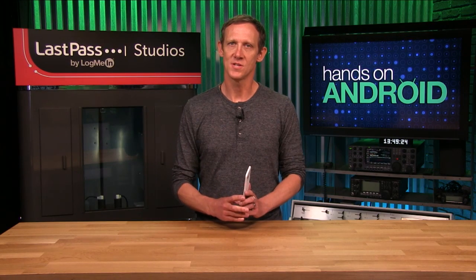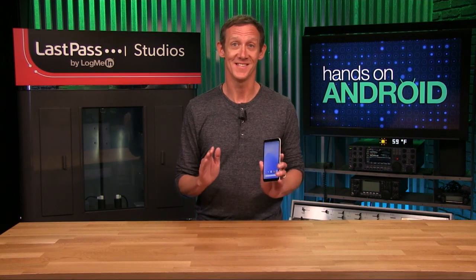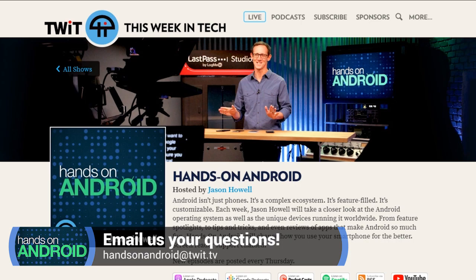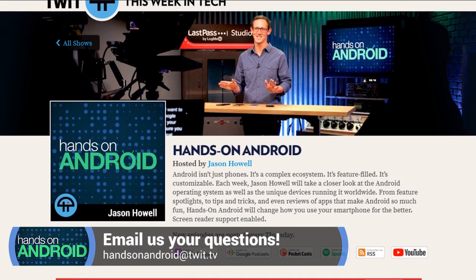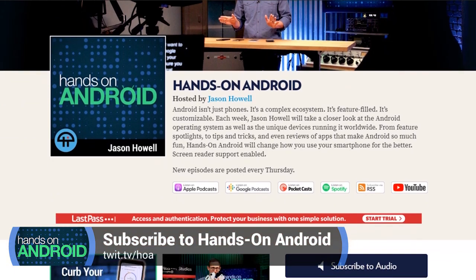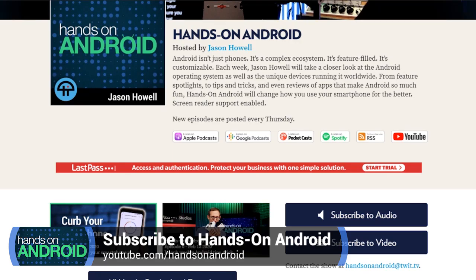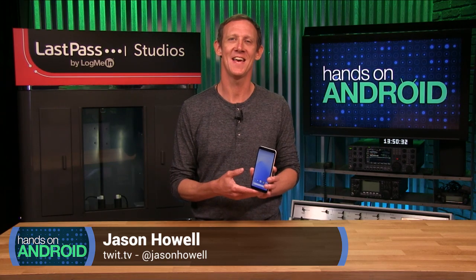Things are a bit sparse as far as big user-facing changes go. These pre-release versions of Android are intended for developers after all, so everyday users would be wise to avoid installing these early versions on their everyday devices. If you do choose to do that, expect bugs and apps that perhaps don't work like they should — basically installer beware. If you have any questions, send them to handsonandroid@twit.tv. Make sure to visit the show page at twit.tv slash HOA — that's where you can find all the ways to subscribe to the podcast as well as find it on YouTube. I'm Jason Howell. Thanks for watching Hands on Android. We'll see you next week.